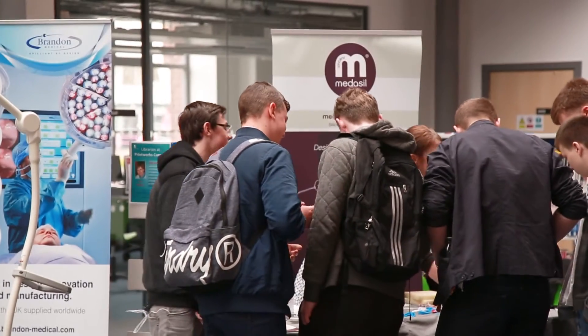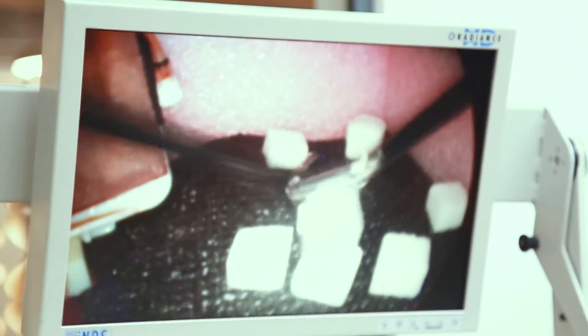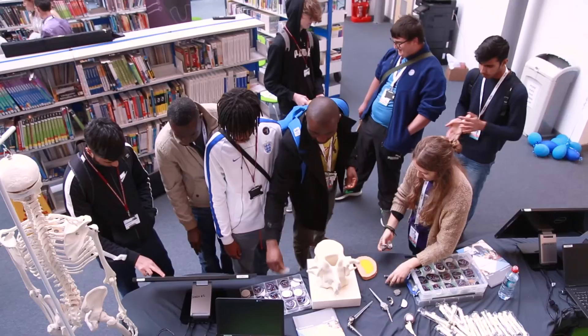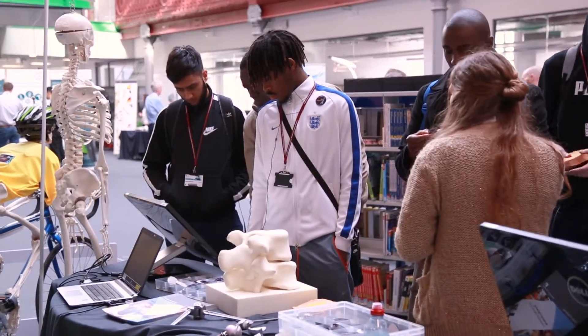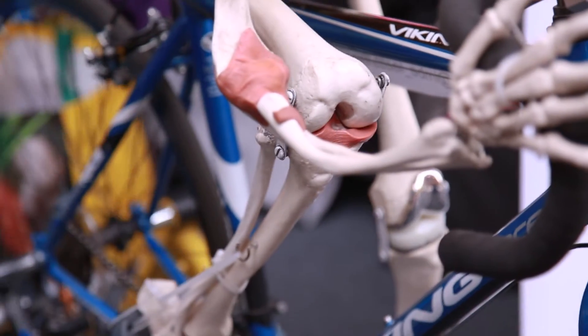Today's all about getting manufacturers into the college and introducing students and young people into the dynamic world of medical engineering, making them aware of the career opportunities that are available and how diverse they are. It's really important that we show young people that engineering covers a broad range of things outside of automotive and traditional mechanical routes, and events like this show how much there is in the UK and how specifically Yorkshire is a real hub for medical engineering technology.